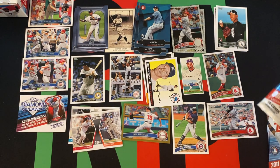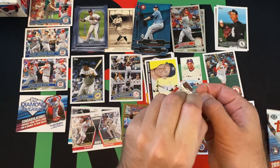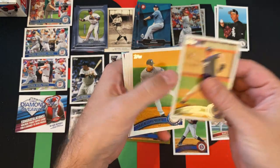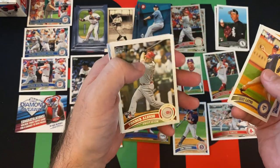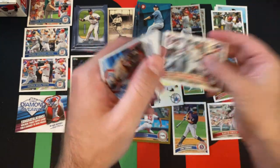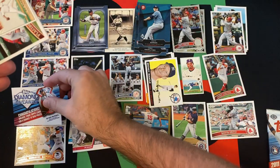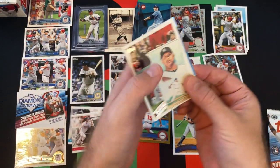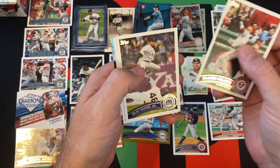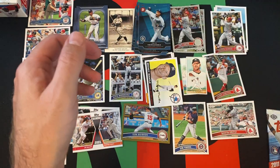Got a couple more packs for today and we're still looking for a hit, and obviously Chris Sale. Freddie Freeman would be nice to pull as well. We got Matt Latos, Ricky Romero, Yonder Alonso rookie. We got Cabrera, Rodriguez, and Batista. Another diamond giveaway — this one with Pujols, so there are different diamond giveaways. Just weird that we got Ryan Howard for both the first two. CC Sabathia mini, Placido Polanco, Eric Young Jr., Clay Hensley, and Felix Hernandez Topps Town.